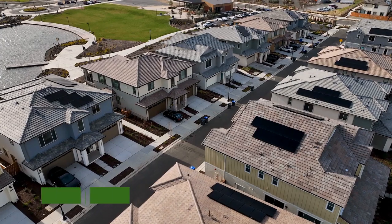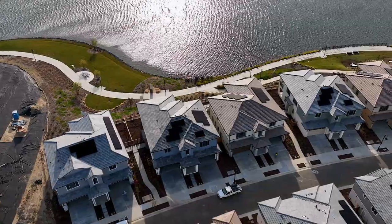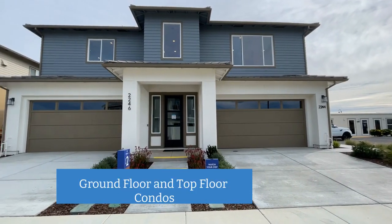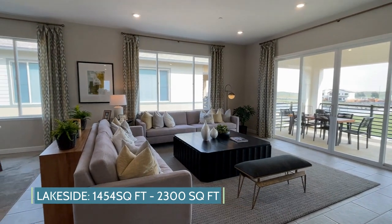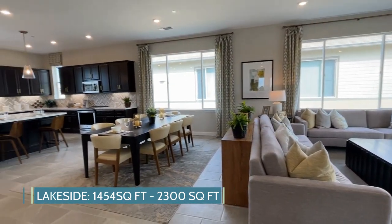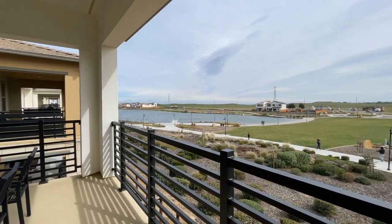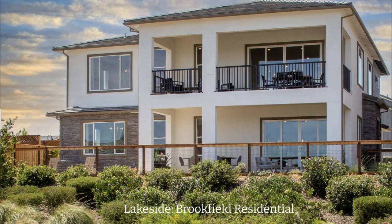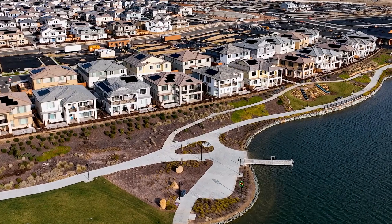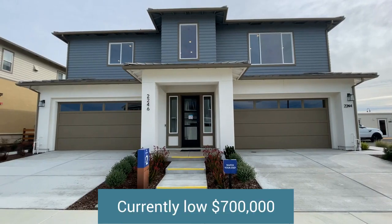Moving on to our next builder, Brookfield Residential, which has two different neighborhoods: Horizon and Lakeside. Both neighborhoods feature attached homes. Lakeside has condos and Horizon has duet-style attached single-family homes. Lakeside ranges from 1,400 square feet up to 2,300 square feet, featuring a wide open-concept layout, two to three bedrooms, and two to three bathrooms. Upstairs condo units have a large patio with elevated views of the lake, while downstairs units enjoy a small backyard also with lake views. These homes come at a premium, with a lot premium of about $75,000, so most will sell in the low $700,000s.